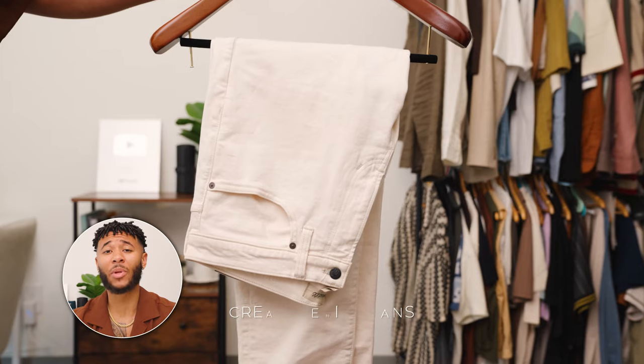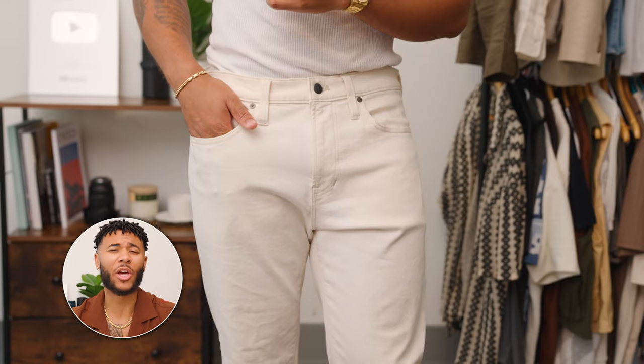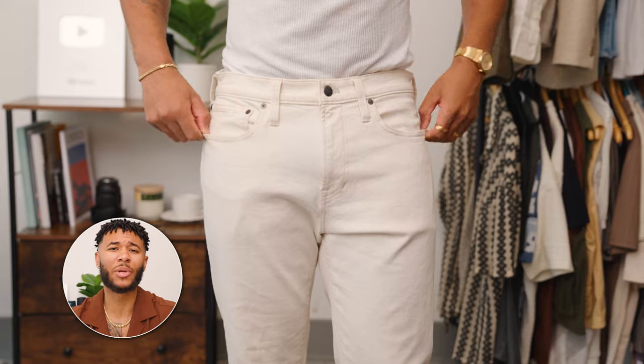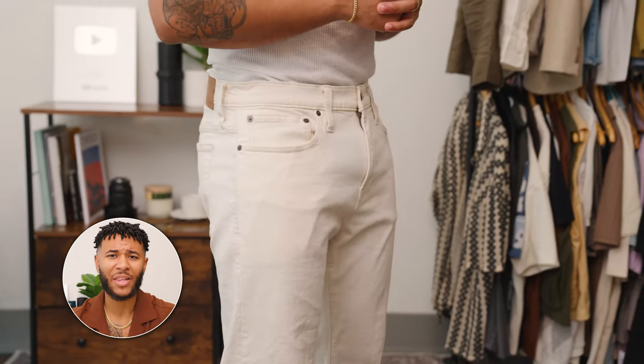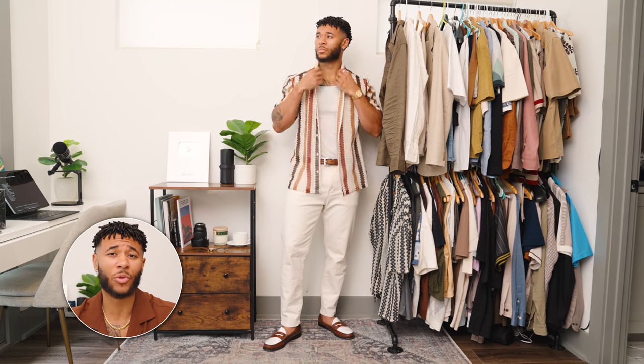For number seven, it's going to be cream denim jeans. Some people like wearing white trousers during the summertime, and that's up to you, but I think a great choice that's more versatile is going to be those cream denim jeans. These are from Madewell and they fit so amazing. They have a straight cut fit and it's so easy to style them with the rest of the outfits in this capsule wardrobe.